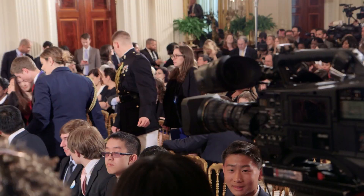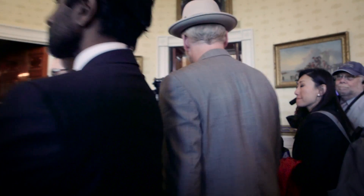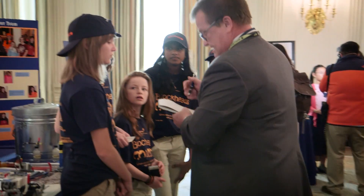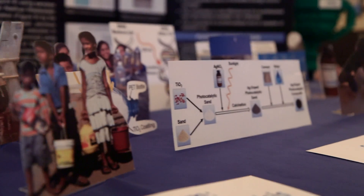Ladies and gentlemen, the President of the United States. So this is the very thick of it — this is the White House Science Fair. They've devoted about eight or nine rooms in the actual White House, not the office building next door. We are in the White House, and it is packed with kids and their science experiments.